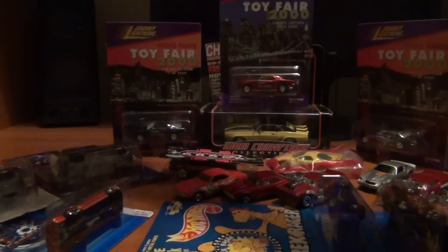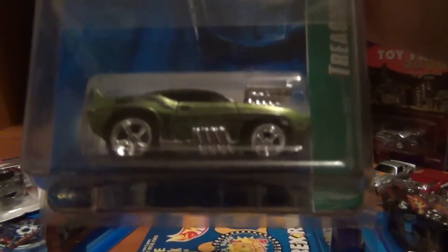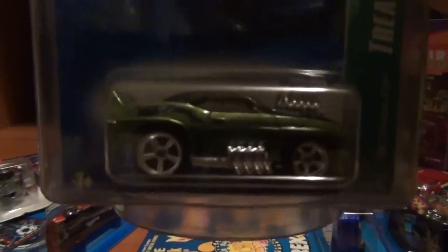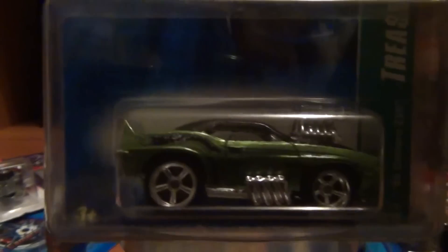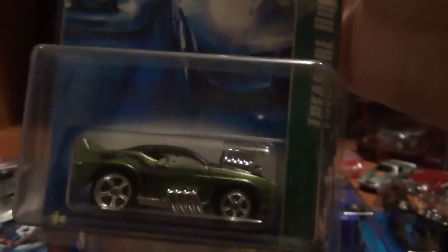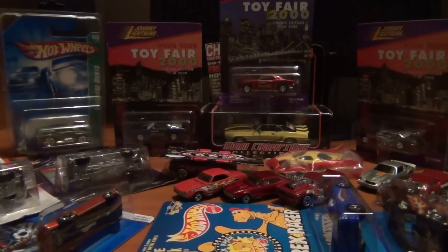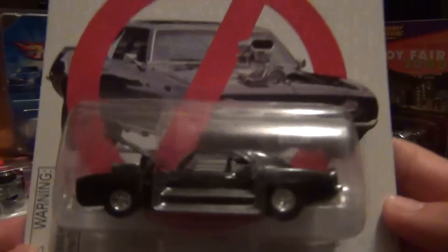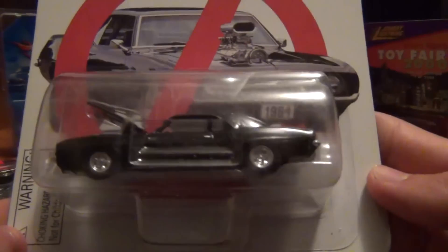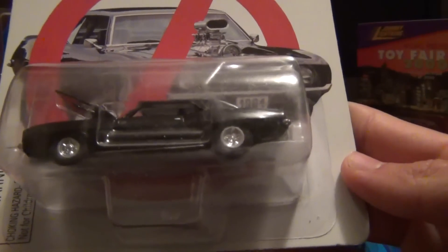All right, everything else now is Camaro related. Got a treasure hunt I've been after for ages, ladies and gentlemen — the paint's a bit flaking off, but it could be classed as an error or a factory defect. If anyone knows, just let me know. It's a Racing Champions Camaro — it's a '69, even though it's got '84 written on the number plate for some reason.